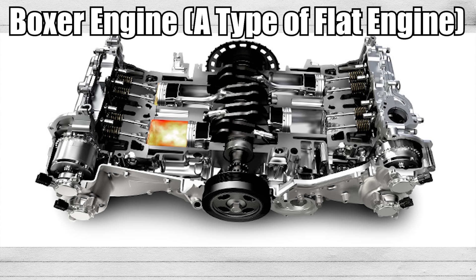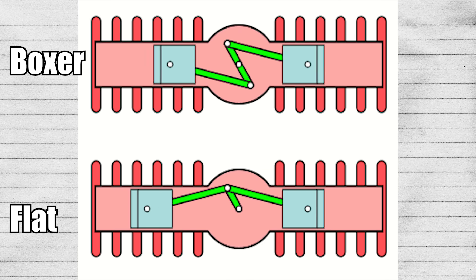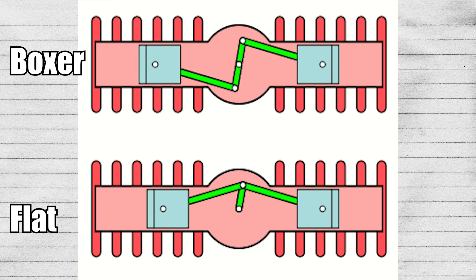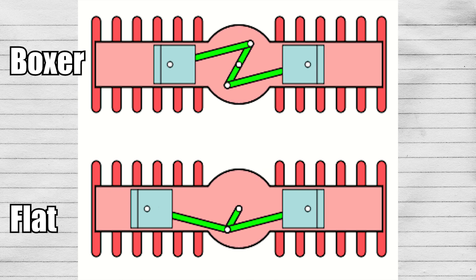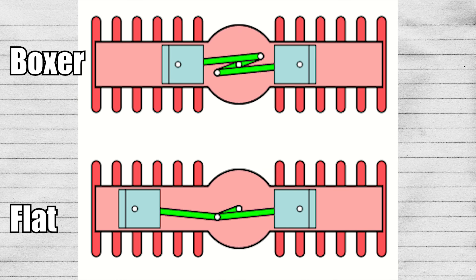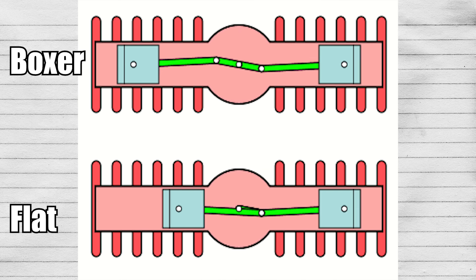Moving on to boxer engines — they get their name from the fact that their pistons look like they're punching, kind of like how boxers do. The pistons each have their own pin and are set at 180 degrees opposite of the opposing piston, moving back and forth opposite of each other. Here's a visual representation of the differences between a boxer and a flat engine in motion.